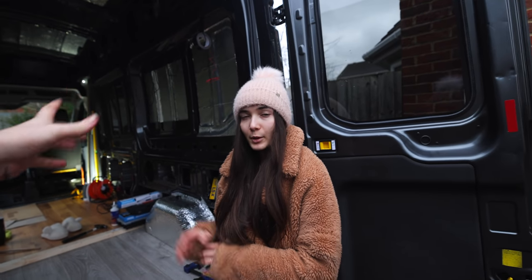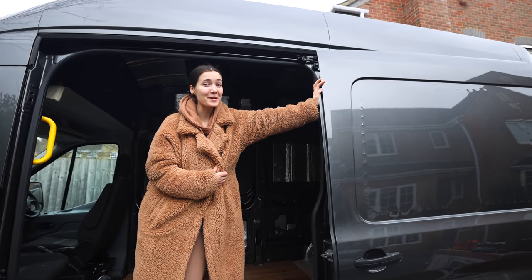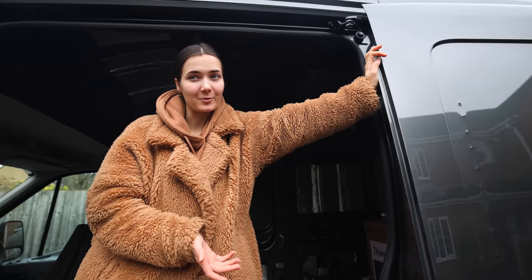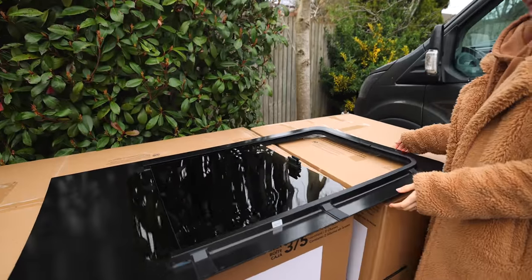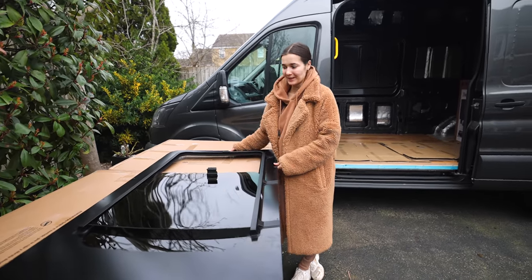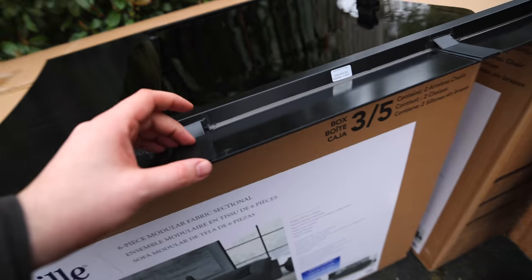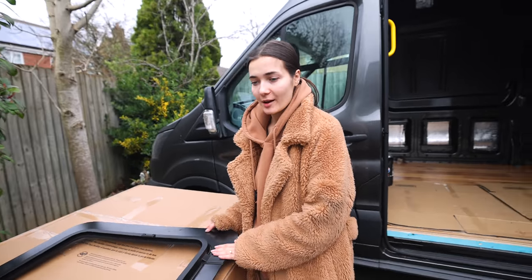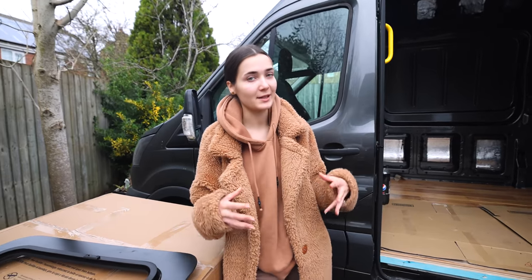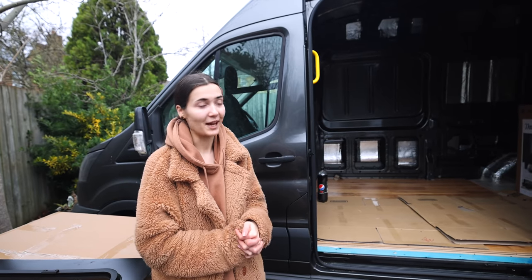Once we've insulated the walls, we can start building the walls and the bed frame. We're starting on the side window today - it's going to be a bit of a task. We've already center-punched the holes, same as before, so now we play join the dots. This window is twice the size and twice the weight of the rear windows - I might need to order more silicon!